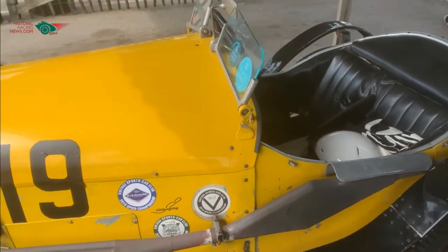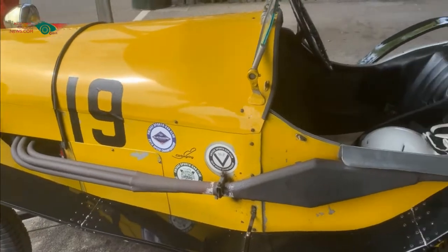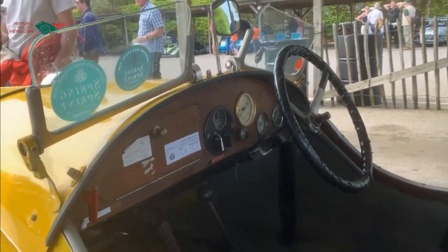She sold it to me on the proviso that I did pretty much the same. And over the years that I've owned it, I've done pretty much all of those things. I concentrate at the moment on sprints and hill climbs, and it's nice to have an opportunity to drive around Goodwood.